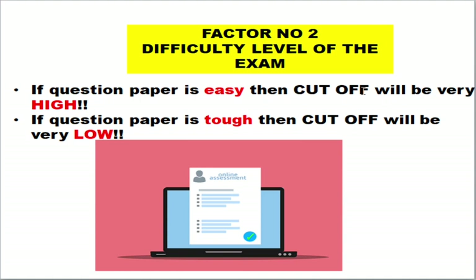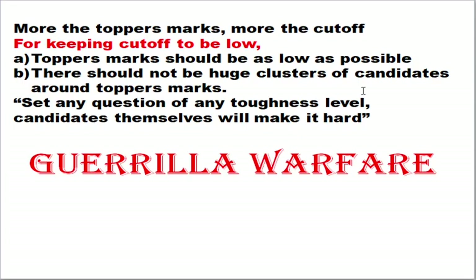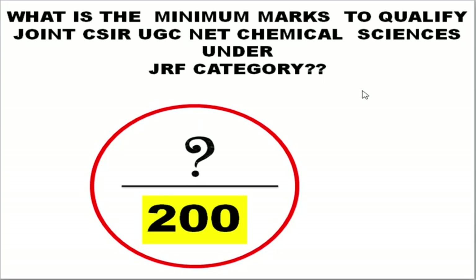The next factor is the difficulty level of the question paper. If the question paper is very easy the cutoff will be very high; if the question paper is very tough the cutoff will be very low. The third factor is the marks scored by the topper — higher topper marks also have an impact on the cutoff. The fourth factor is the past year cutoff.